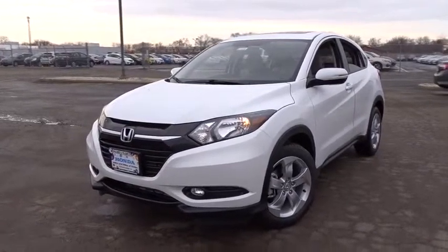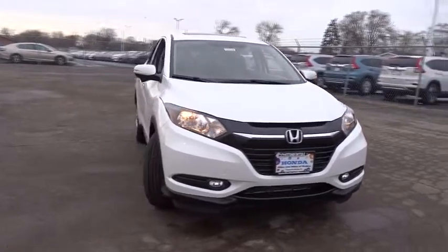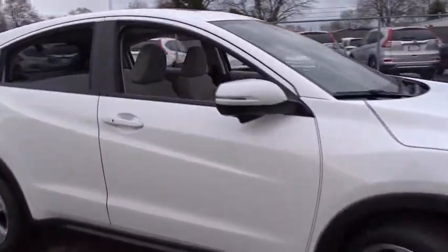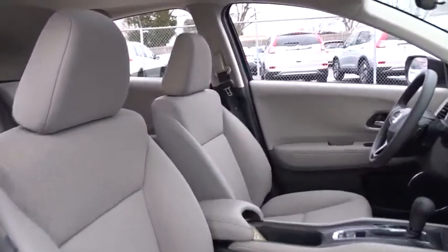2016 Honda HRV. The HRV has a good looking exterior with a clean design. It comes with a well-tuned suspension and a handsome and flexible interior with tons of options to choose from. Here are some of this vehicle's great options.